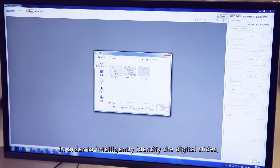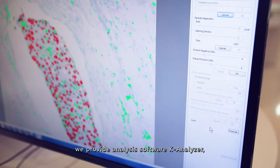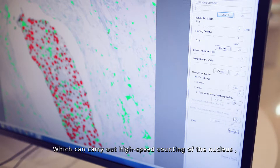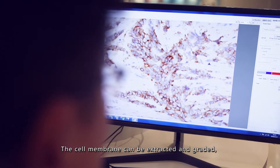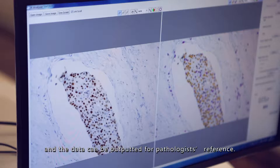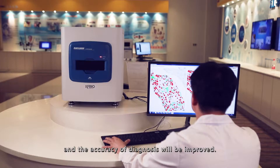In order to intelligently identify digital slides, we provide analysis software K-Analyzer, which can carry out high-speed counting of the nucleus and automatically detect positive and negative cells. The cell membrane can be extracted and graded, and the data can be outputted for the pathologist's reference. In this method, the pathologist's workload can be effectively reduced and the accuracy of diagnosis will be improved.